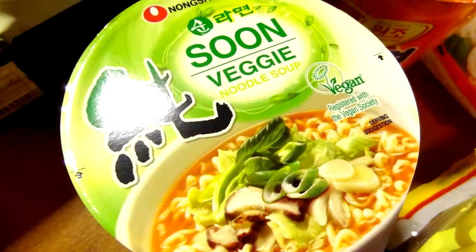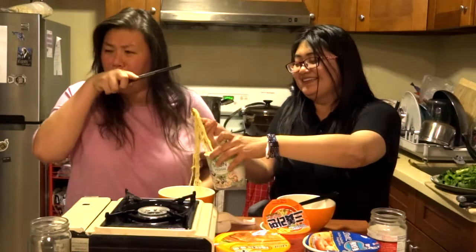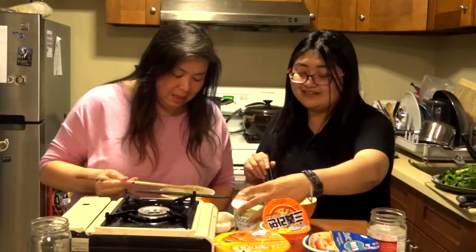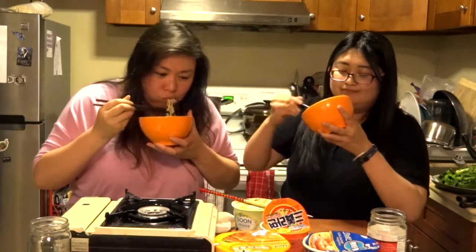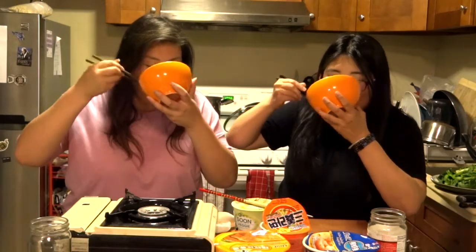This is Sun veggie. Mixing it up because it absorbs all the water mostly. This one is vegan for sure, and there's actually lots of veggies. There's actually a lot of veggies. All of them taste like cup noodles though. Tastes like cup of noodles, all of them.